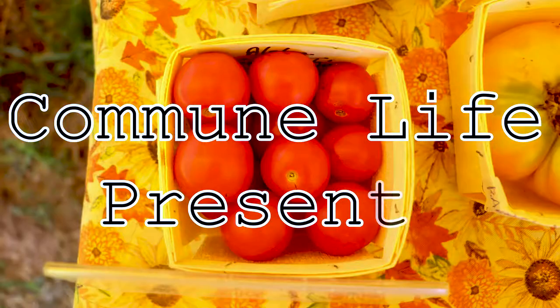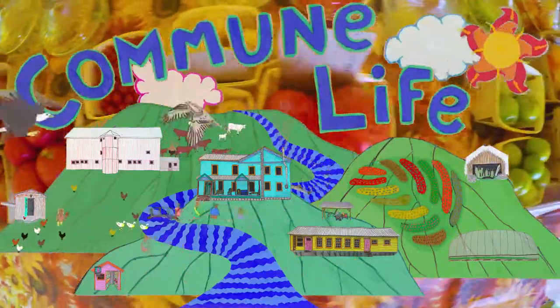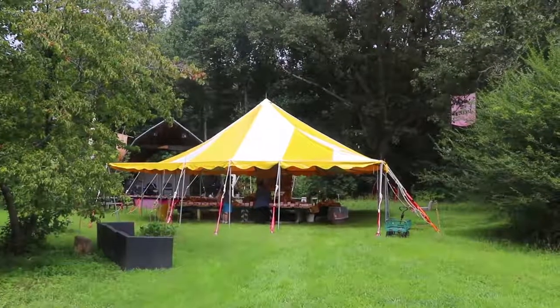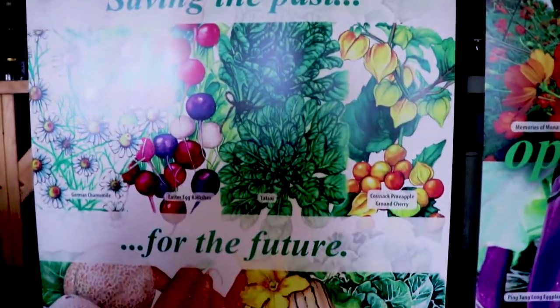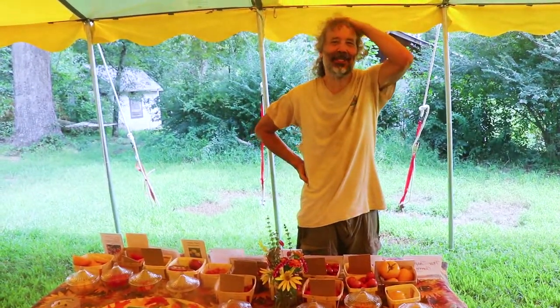Thank you for joining us. This is our annual open house and tomato tasting for Southern Exposure Seed Exchange. We have a trial garden with tomatoes and peppers and occasionally eggplants and tomatillos. It's here at Acorn.